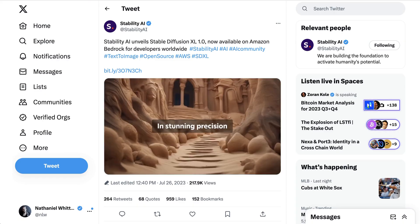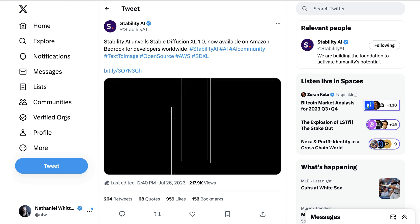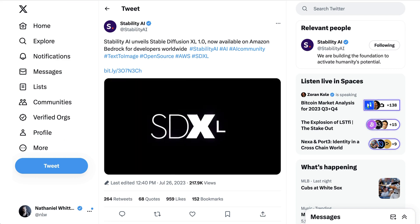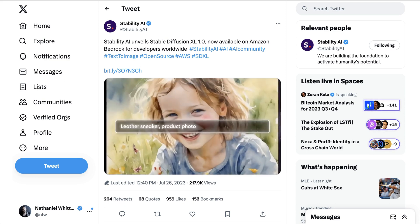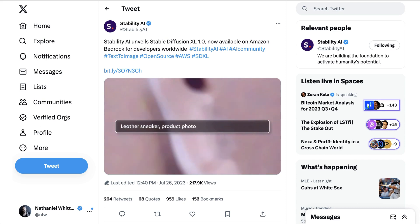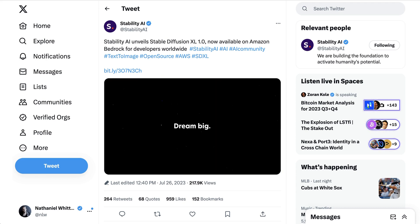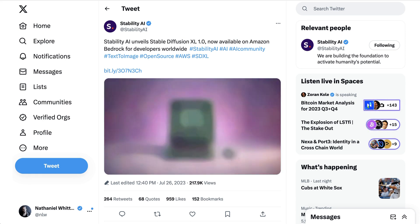Now all of that said, there was one feature that beyond any others was the thing that people were most excited about — certainly it's the one that I've been waiting for. And that is the fact that you can finally put actual text in your image creations. That is how Stability AI closes out their announcement video. They write: dream big, then make the text match.